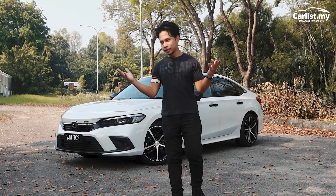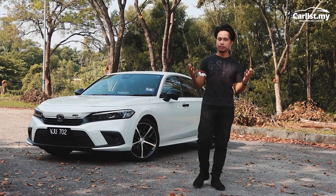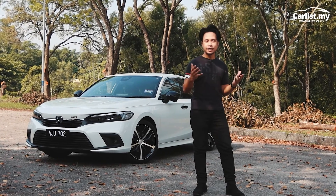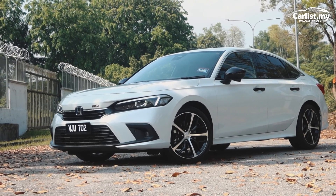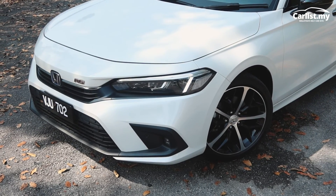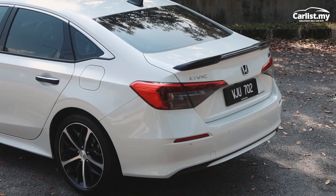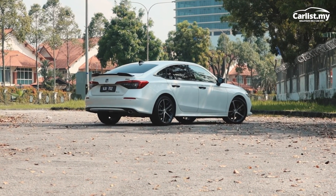Hey guys, so this is the day I've talked about a Honda Civic again, but this one is a bit special because this is the RS eHEV Civic — so it's sort of electric and sort of not. It's pretty damn great. I kind of love it despite really trying to find flaws to nitpick. I can't.